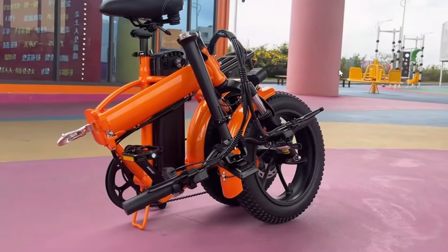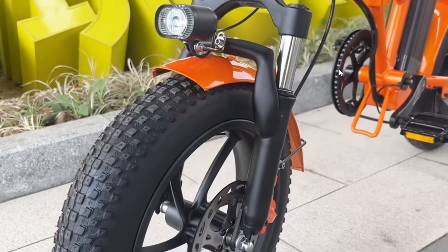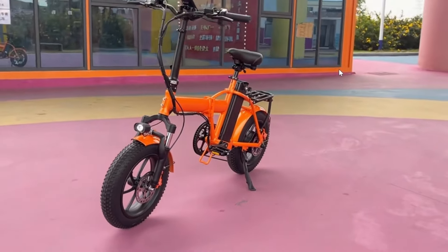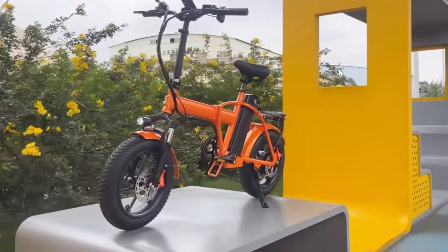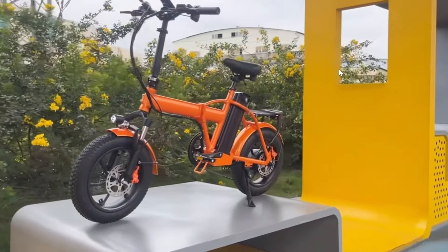The bike's lightweight aluminum alloy frame supports up to 100 kg, and its foldable design allows for easy storage and portability. Practical, compact, and feature-packed, the Kmacewheel AC16 offers a perfect balance of power and convenience for modern riders.